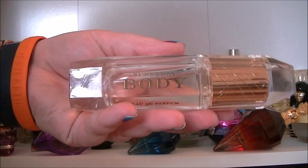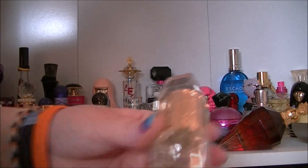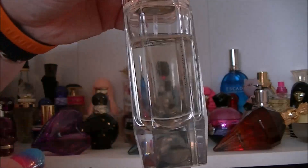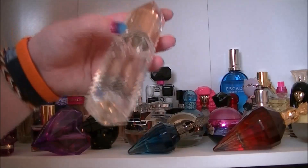Then we have Burberry Body. Not my usual style of perfume but I fell in love with this one and knew I kind of had to have it. I haven't used it as much as I probably should because I do really like it — it's quite expensive so I guess I don't use it as much as I should.